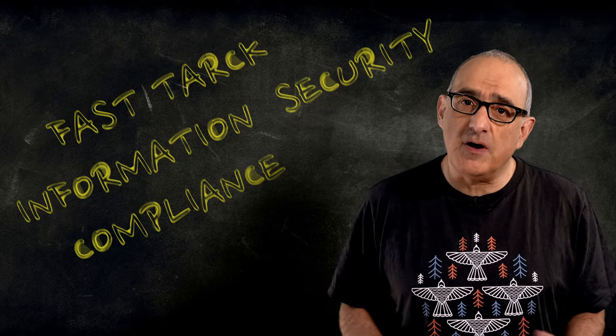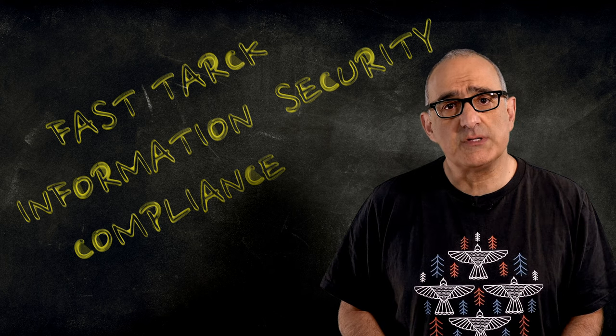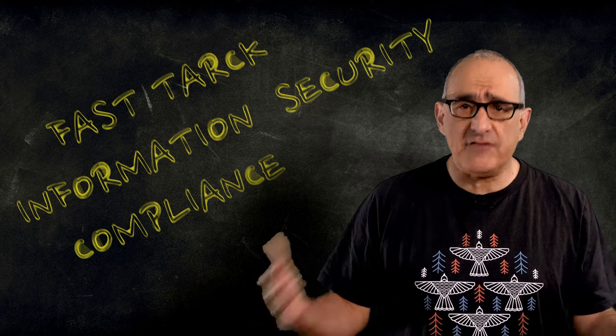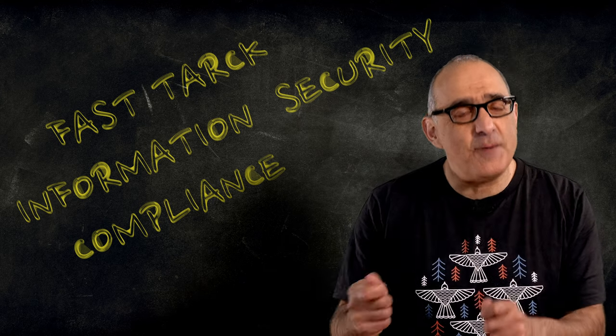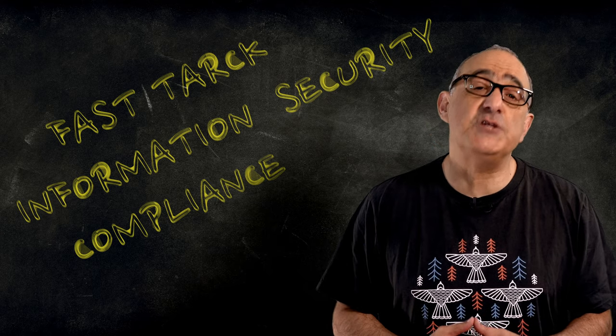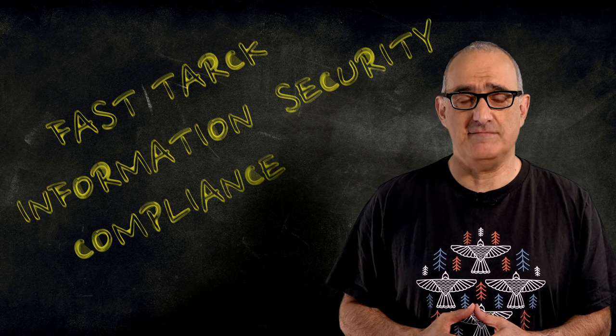Information security is a critical part of any business today. Without the right infosec protocols, you risk exposing your company to data breaches that can wreak havoc on your business and employees. Let's take a real example and see how organizations can achieve higher levels of information security maturity by focusing on asset and configuration management.